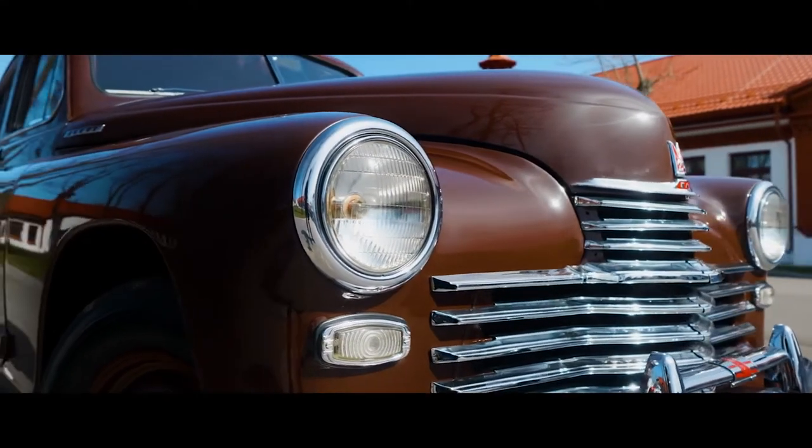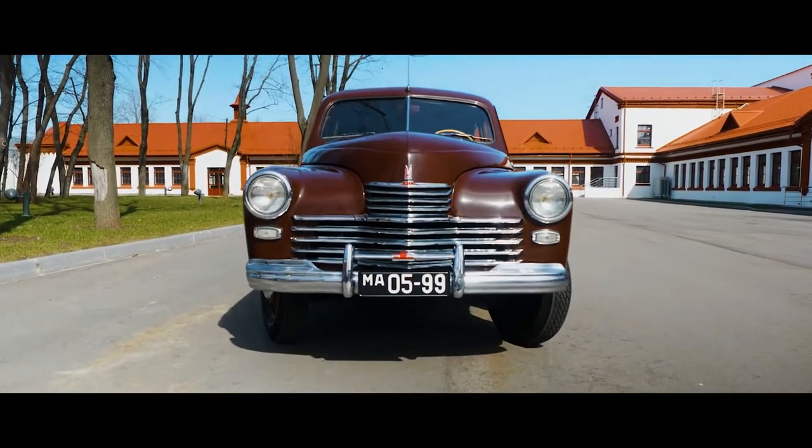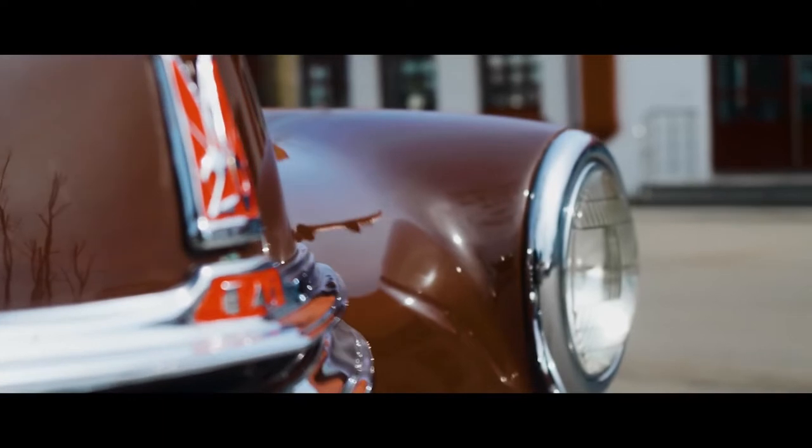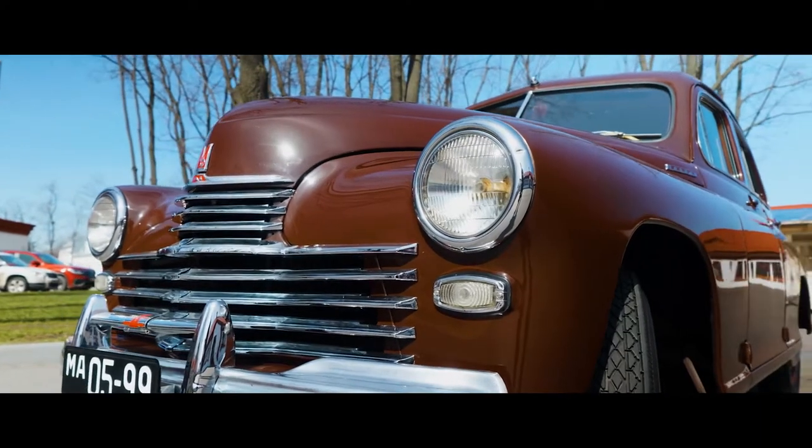There are direct analogies and similarities, and no one hid this. For example, the Opel Kapitan, released in Germany, inspired and prompted a number of design solutions to the young Soviet automotive school.